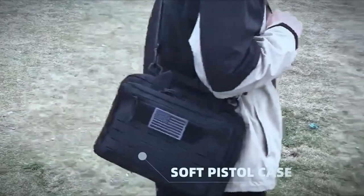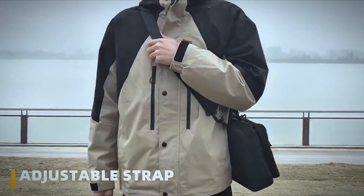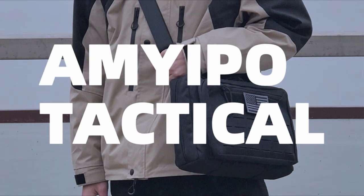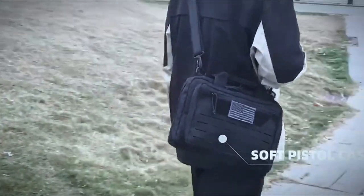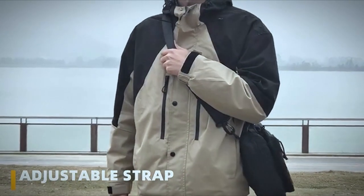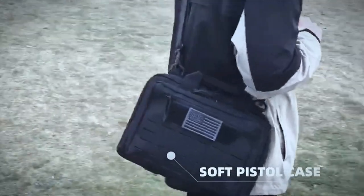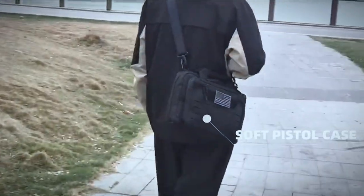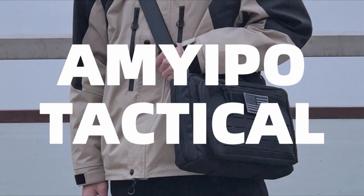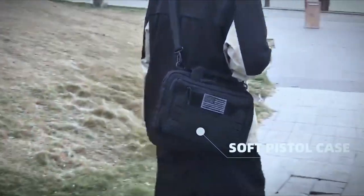What really sets this case apart is the build quality. Made from heavy-duty 600-denier polyester, it's designed to last, with reinforced stitching at stress points and a fully padded interior to protect your firearms. Safety is a top priority here, thanks to a lockable zipper on the main compartment that adds an extra layer of security. At 12.5 by 4.5 by 9 inches, it's compact yet roomy, and the front pocket with a loop panel adds a touch of personal style. Whether you're heading to the range or need reliable storage, this tactical pistol case has you covered.